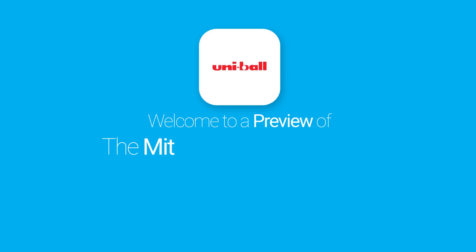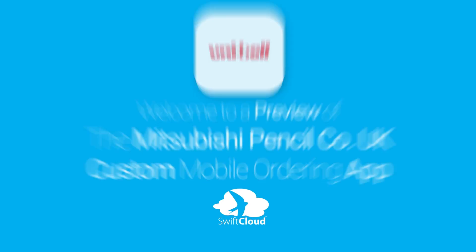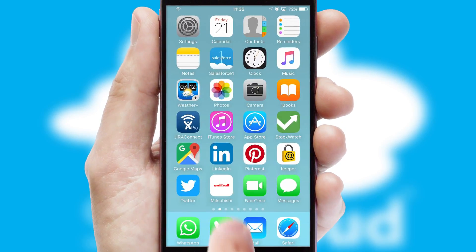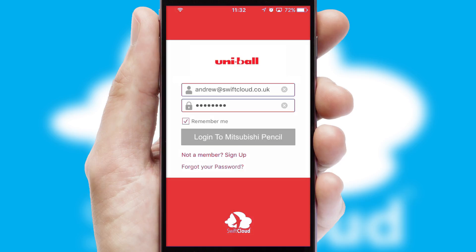Welcome to a preview of the custom mobile ordering app prepared especially for you. This is a branded app for your customers. It comes fully integrated with web ordering and includes a tablet app for your sales team. After clicking on your branded icon, a customized splash screen will appear. This leads to the login screen which includes your company logo, and you can choose your own color themes throughout the app. Simply log in and you're ready to go.